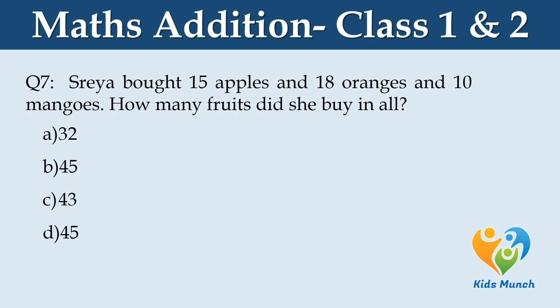Shreya bought 15 apples, 18 oranges and 10 mangoes. How many fruits did she buy in all? Option A: 32, Option B: 45, Option C: 43, Option D: 45.